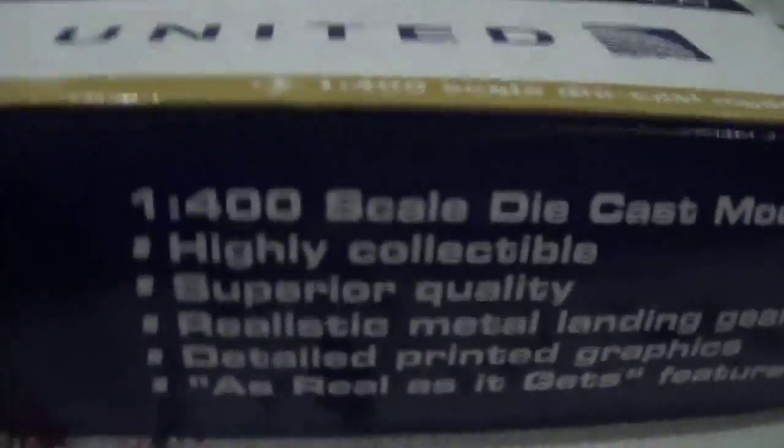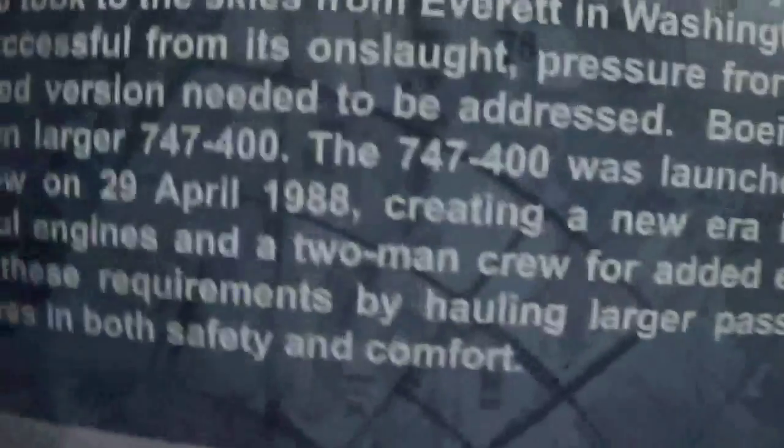Gemini Jets as usual. It's just a regular model as usual, with the usual history and description on the box. You can see the model was also made in 2012.